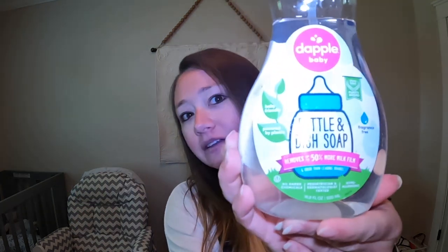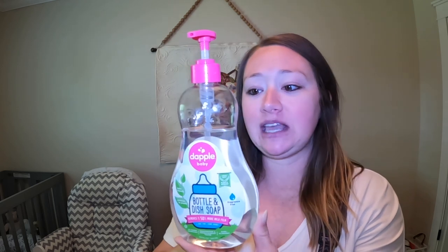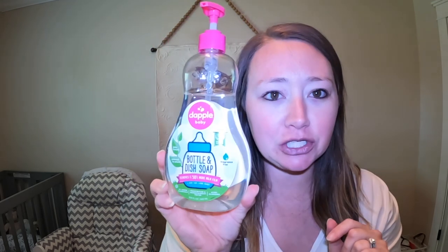My number three is also in the cleaning category — it's this Dapple bottle cleaner. Milk — formula or breast milk — leaves a residue in things. You can see it in your pumps or in the bottles and it's just kind of hard to get out. I don't want to use harsh cleaning chemicals on my bottles or pump supplies, so this gets all the milk residue out and I know it's safe. It's plant-based, just like the Dreft, and it works really well. So this Dapple bottle and dish soap is my number three.